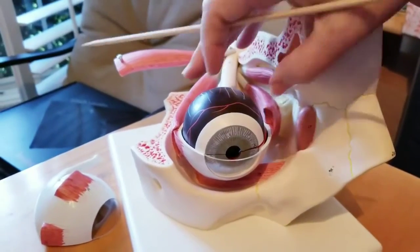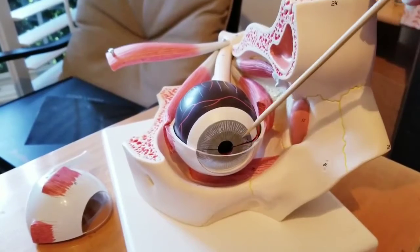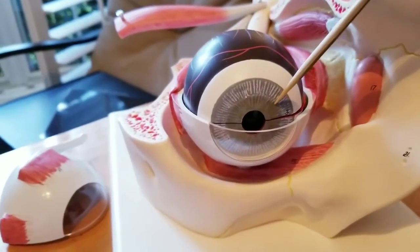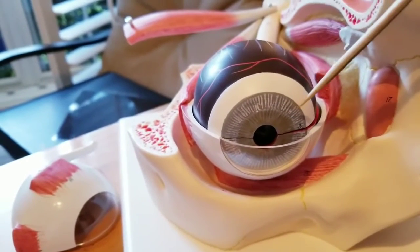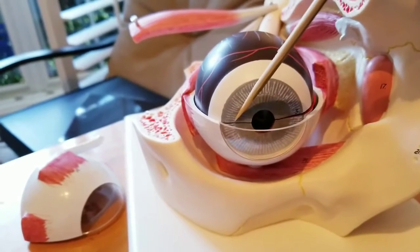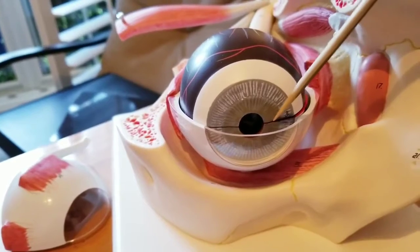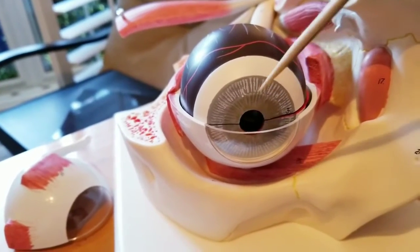So as we take apart the eye to look at it, this right here is the iris. That is a smooth muscle, so you don't have any control over when it contracts. That is what gives the color of your eye — whether you have blue eyes or brown eyes — and that's determined genetically. The hole right here is the pupil.